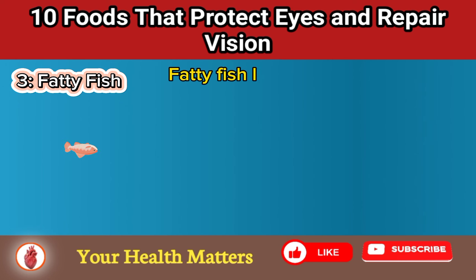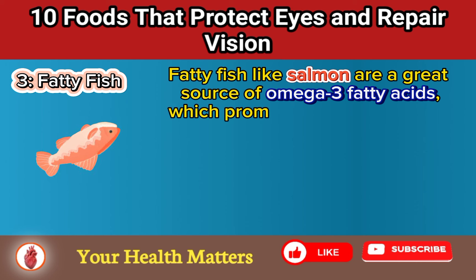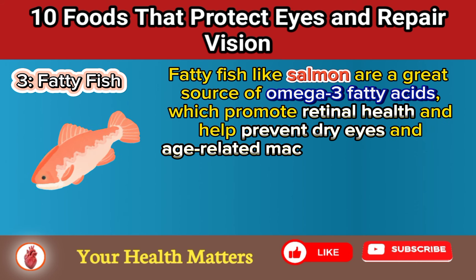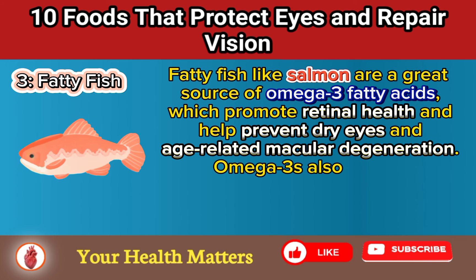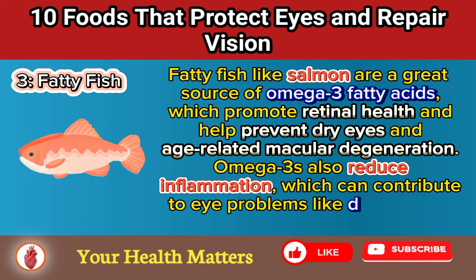Food 3: Fatty Fish. Fatty fish like salmon are a great source of omega-3 fatty acids, which promote retinal health and help prevent dry eyes and age-related macular degeneration. Omega-3s also reduce inflammation, which can contribute to eye problems like dryness and irritation.